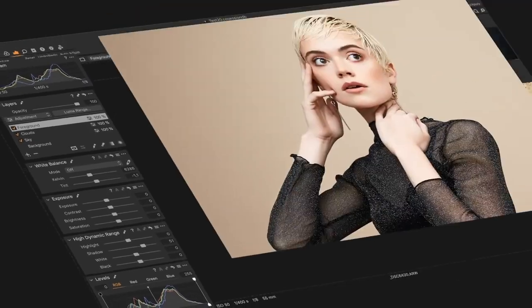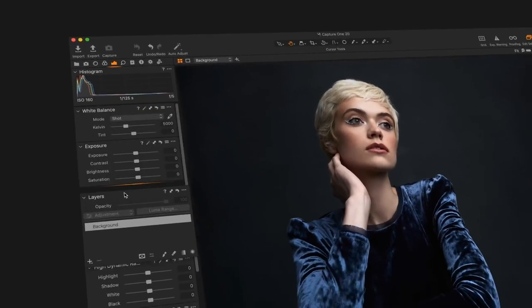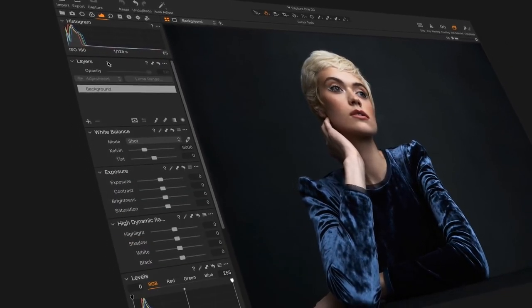But all that changed a few weeks ago. I've just been hearing things over the past two to three years about Capture One and I decided to download it and give it a try, just out of curiosity, to see how different it is from Lightroom and Photoshop.